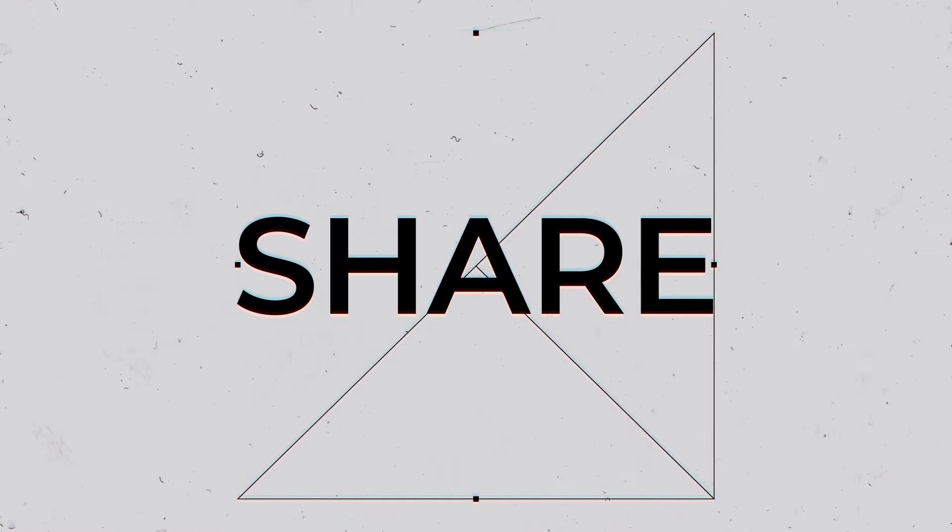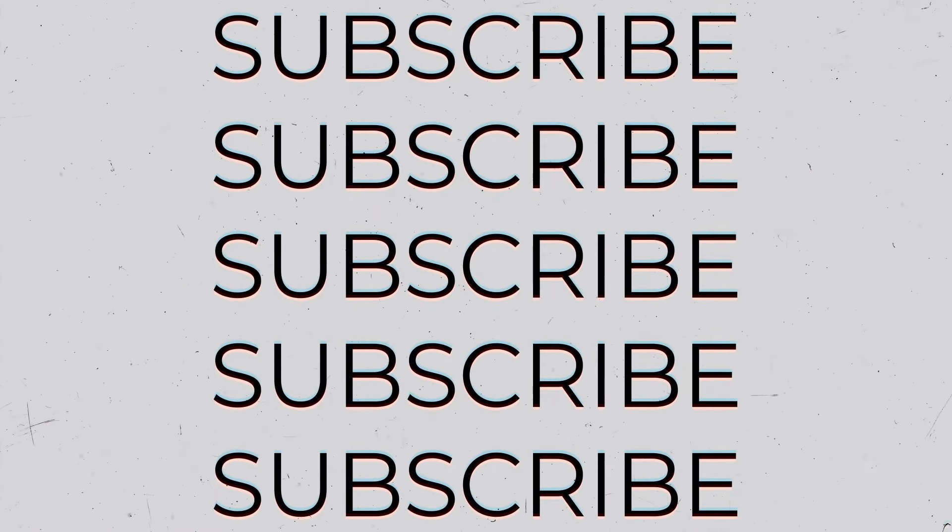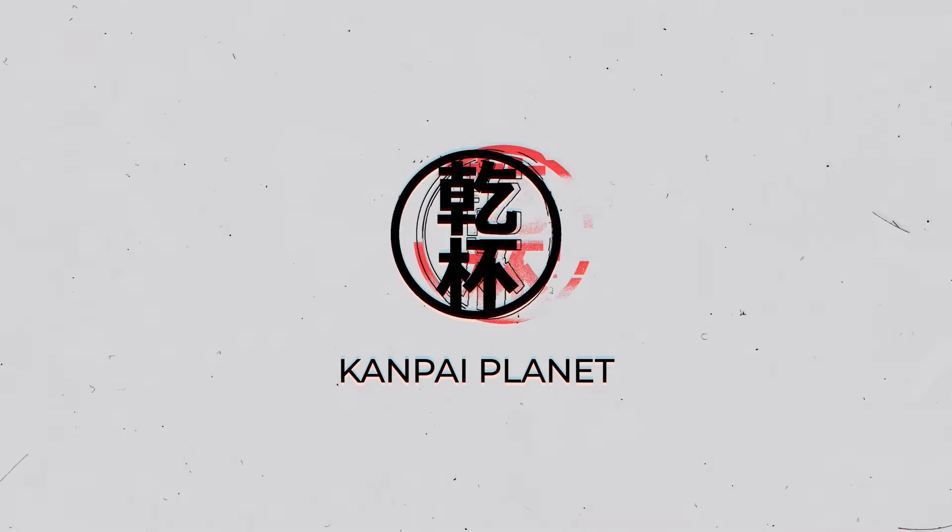Thank you to all our viewers and subscribers. I truly appreciate the support. Stick with us because there's much more to come on Kanpai Planet.